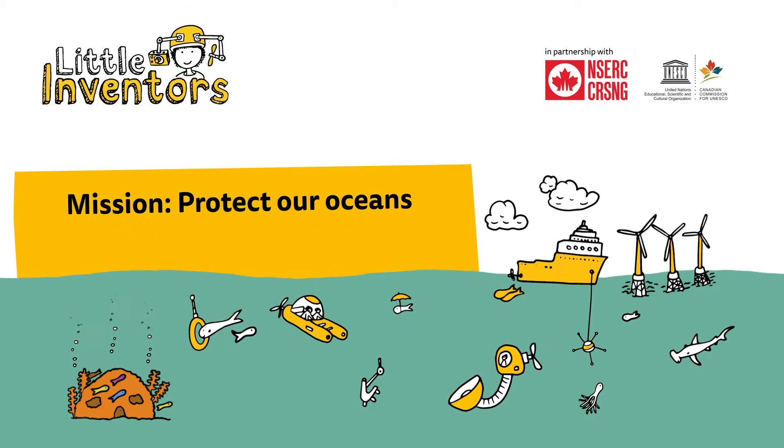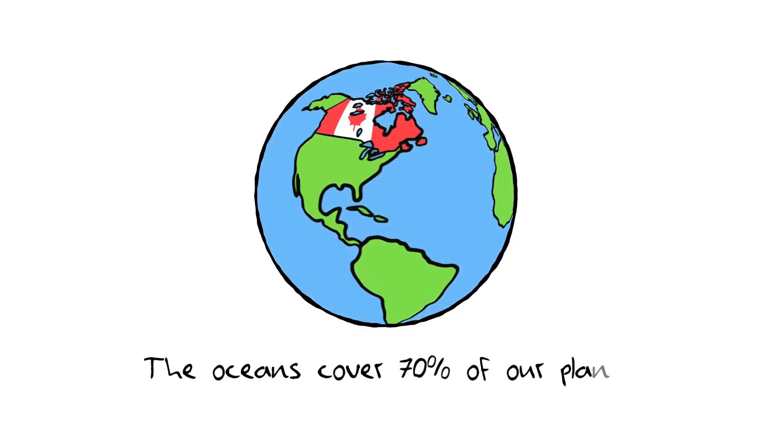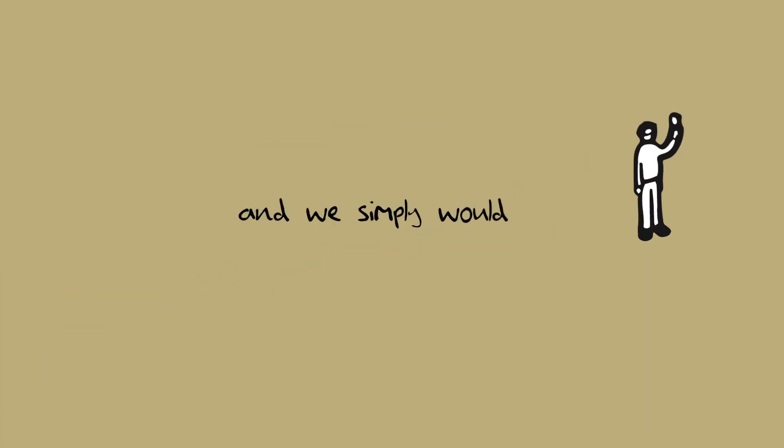Mission Protect Our Oceans Mini Challenge Project. The oceans cover 70% of our planet. It's where life started and we simply wouldn't survive without them.